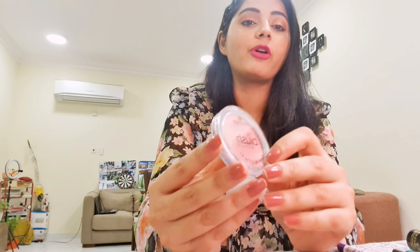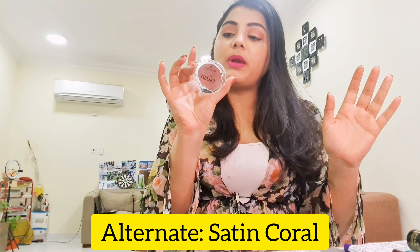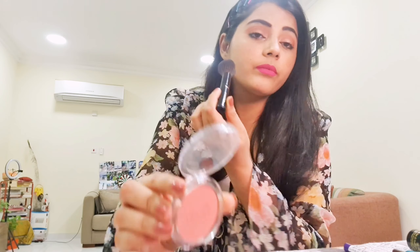One of the most important products when it comes to makeup is blush, and I picked this color from Essence. The color is so beautiful — it's a nude peachy shade. It's called the Silky Smooth Powder Blush, and the shade name is 'Breathtaking.' Honestly, I didn't even read the name — I just found it so beautiful and picked it up!